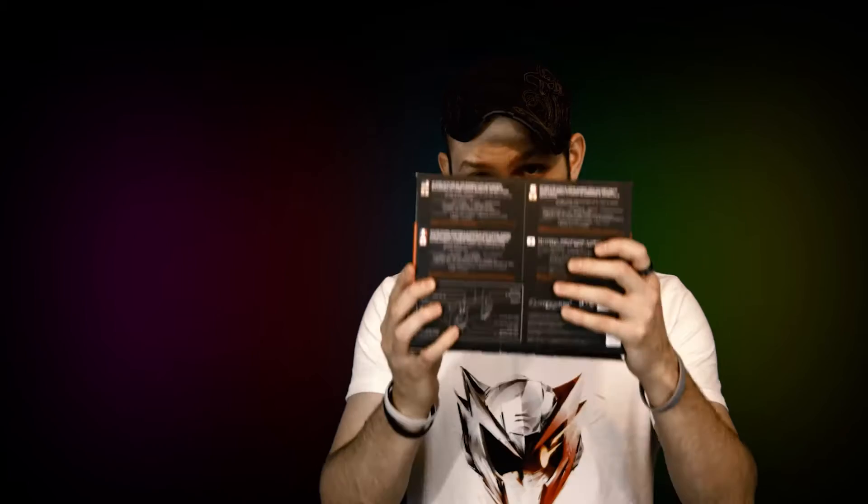Well, guys, a company called Hyperkin has decided to sort out this exact dilemma. And they did that by making something called — drumroll please — the Superboy. So the Superboy is in this box, and it is in fact a portable Super Nintendo.